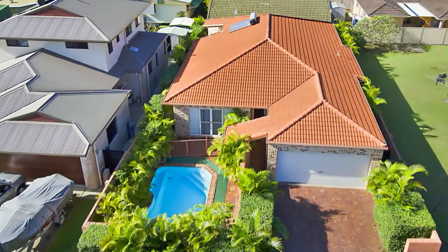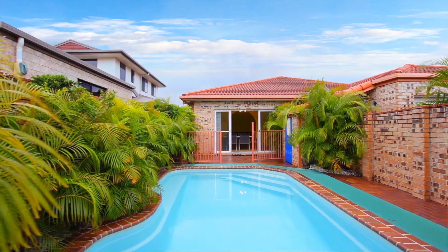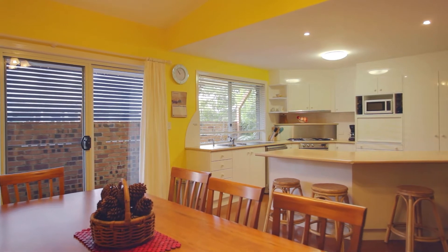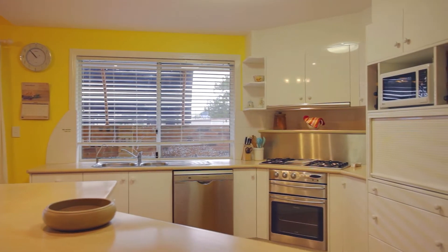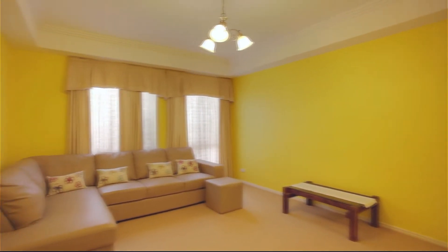If convenience, comfort and easy care sound appealing, then be sure to inspect 34 Cedar Street, Evans Head. The four bedroom home has generous proportions throughout. A large kitchen with island bench and gas cooking, three separate living zones and an in-ground swimming pool are just some of the features.